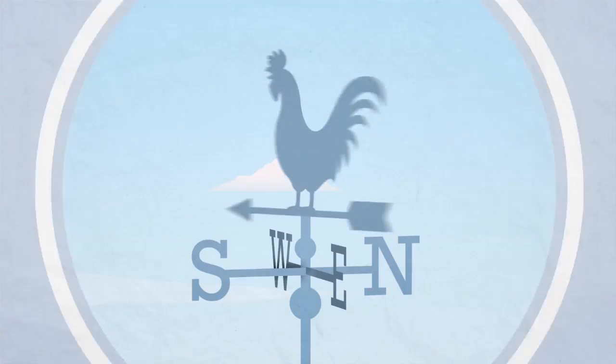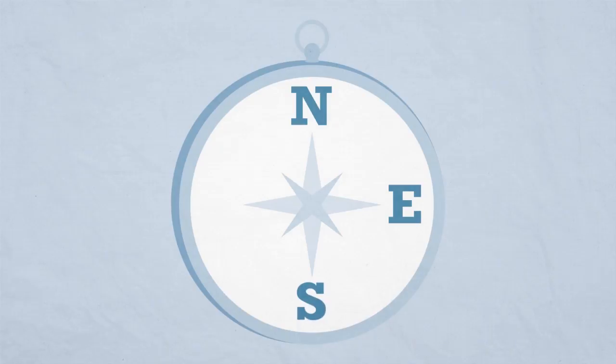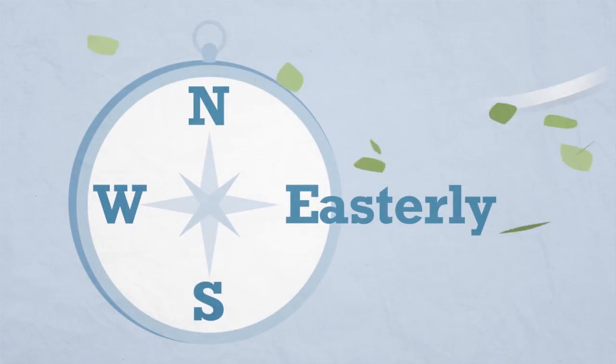For describing wind direction, we use compass points: north, east, south and west. Wind direction is the direction wind is blowing from, not where it is blowing to. Therefore, if wind comes from the east, we call it an easterly wind.